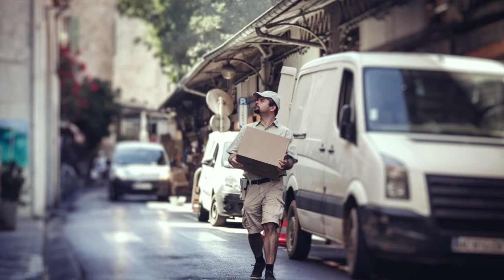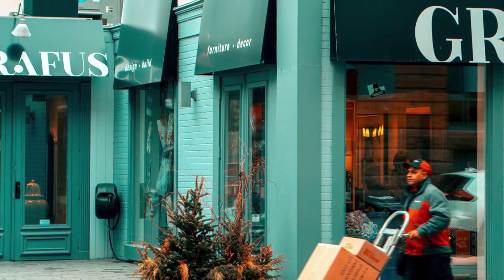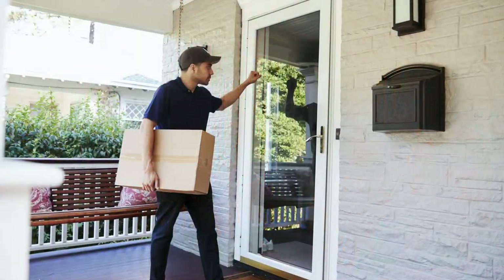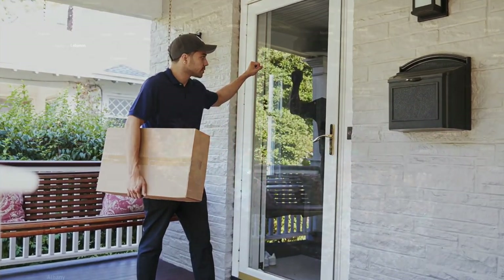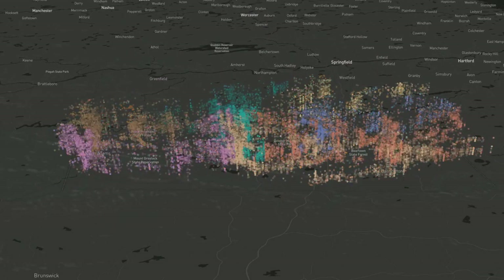As a product journeys from warehouse shelf to doorstep, the last mile of delivery is the final step of the process — the point at which the package finally arrives at your door. It is both the most expensive and time-consuming part of the shipping process. Estimates of last mile costs range from 40 to 50% of the entire supply chain cost.